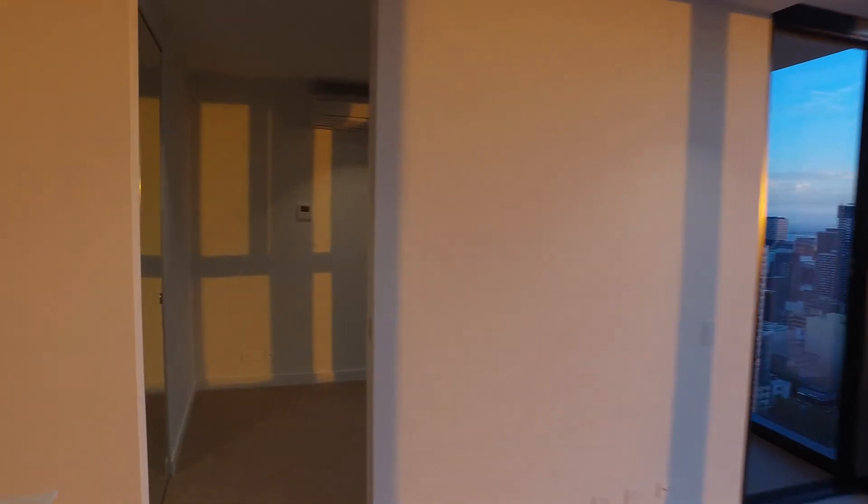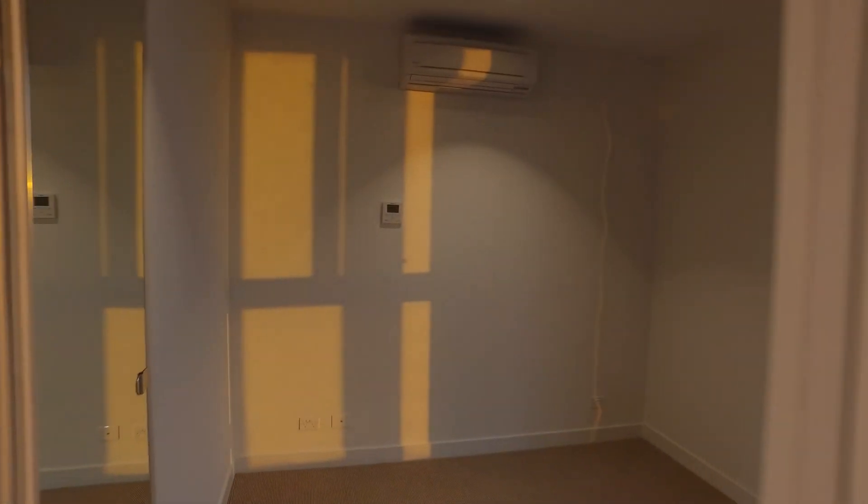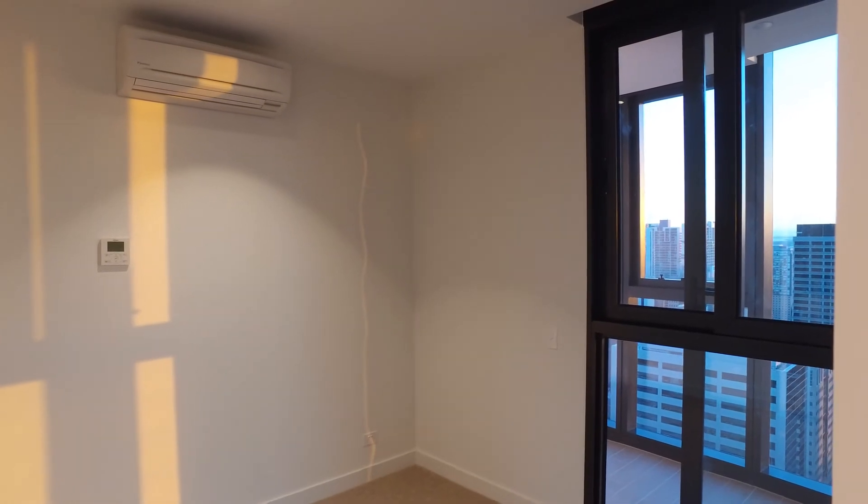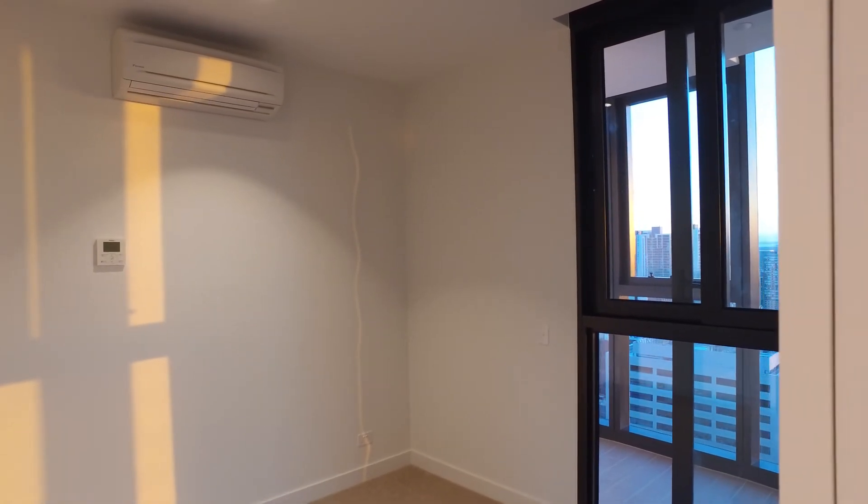Moving into the opposite bedroom, which is on the opposite side of the lounge. As you can see, this bedroom has an internal window from the winter garden. You've also got additional heating and cooling, and a built-in mirrored wardrobe.